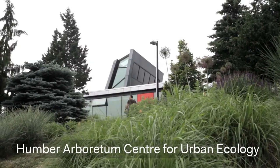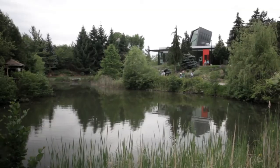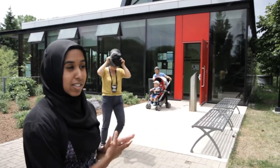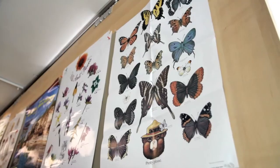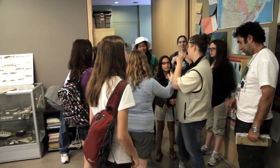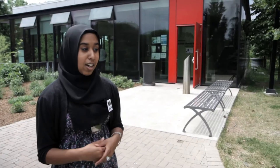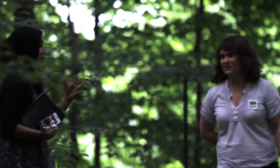This is the Center for Urban Ecology. It is a nature center at the Humber Arboretum, which is the wilderness we're in right now. It's a learning facility, so we have programs for children, and we also do conferences and garden tours here. It's part of Humber College as well as the Toronto Conservation, and it's like a learning lab for Humber College students, who also get an opportunity to teach others about nature.